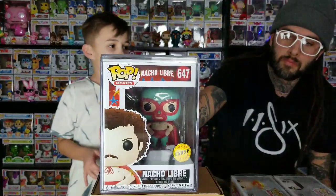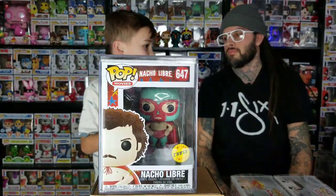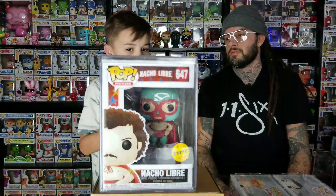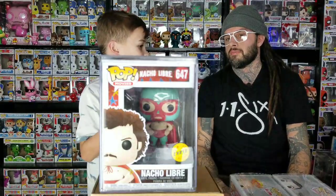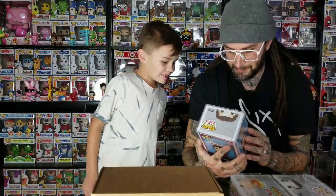Number 3: Chase Nacho Libre. A lot of these are in Popstacks. He's pretty cool — he's a mask. He's unmasked on the regular and masked on the chase. He was the first Popstack to have nipples, which is weird. They've been adding nipples on some Pops. That's funny — it's a good movie, you should check that out.